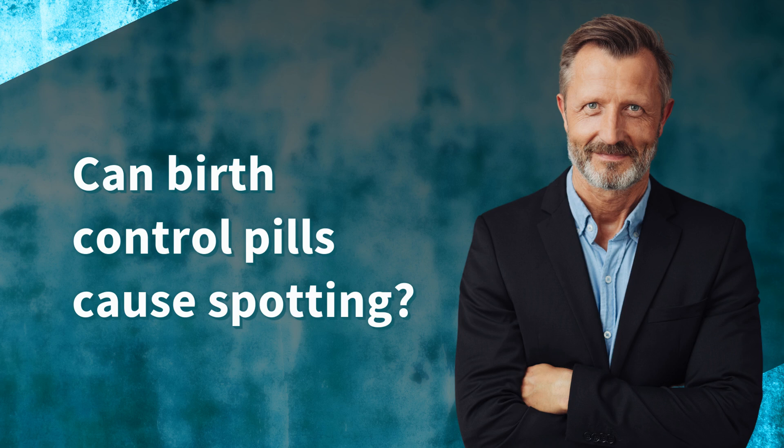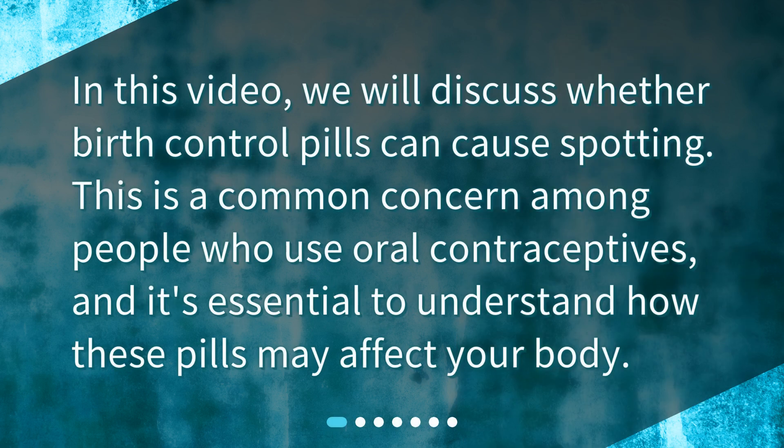Can birth control pills cause spotting? In this video, we will discuss whether birth control pills can cause spotting. This is a common concern among people who use oral contraceptives, and it's essential to understand how these pills may affect your body.